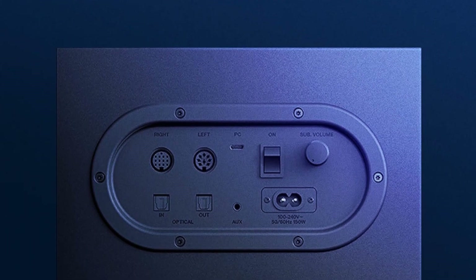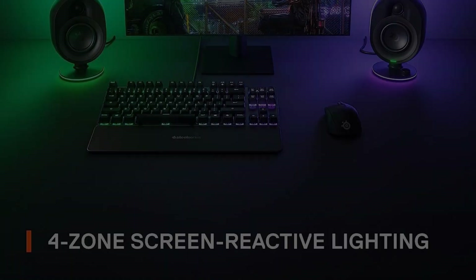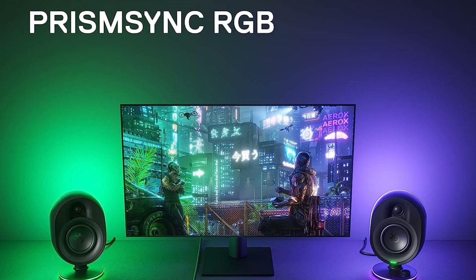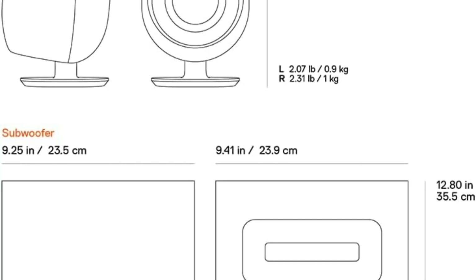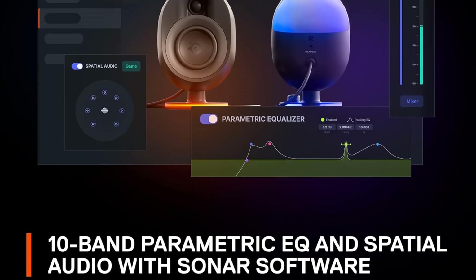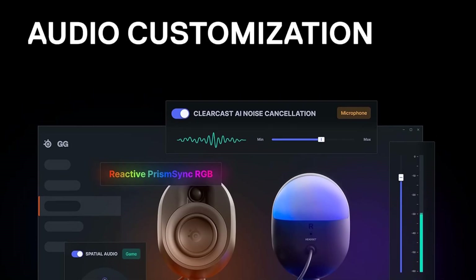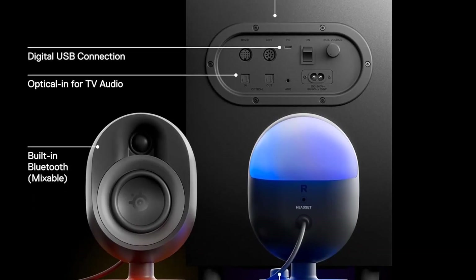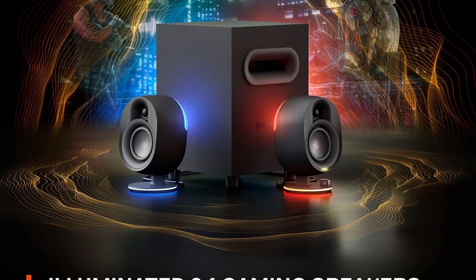The SteelSeries Arena 7 delivers really nice highs and crisp treble ranges for in-game dialogues and vocals. The highs are crystal clear and well-defined, and the speaker also delivers decent mid-range with the 4-inch drivers. We played a couple of music soundtracks on this speaker system and felt that it could really deliver crystal clear sound that sounds balanced and well-defined — you don't hear any frequency range overpowering another frequency band. These speakers also have very good timbre, making dialogues and vocals sound crisp with plenty of sparkle in the upper frequency ranges. The bass is strong but not overpowering or muddy, and does not muddy into the mid-range frequencies.